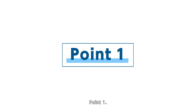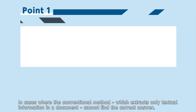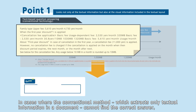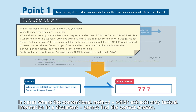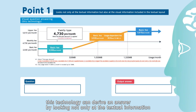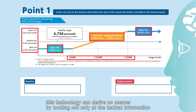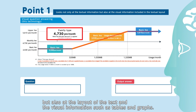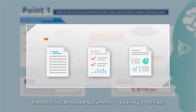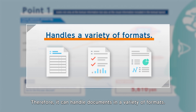Point 1: In cases where the conventional method, which extracts only textual information in a document, cannot find the correct answer, this technology can derive an answer by looking not only at the textual information, but also at the layout of the text and the visual information such as tables and graphs. Therefore, it can handle documents in a variety of formats.